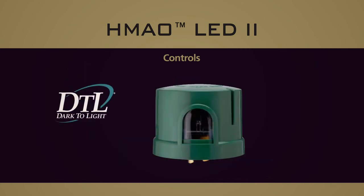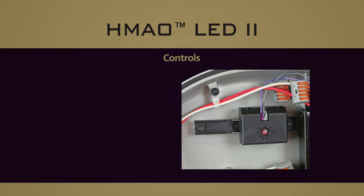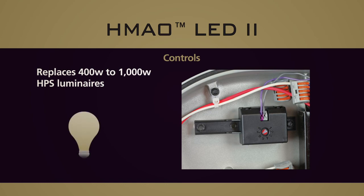The DTL Extreme Long Life LED photo control provides a 20 year rated life. The field adjustable output module allows you to replace all existing 400 watt to 1000 watt HPS luminaires by adjusting the light output from 35% to 100%, allowing a single product configuration to meet multiple site-specific requirements.